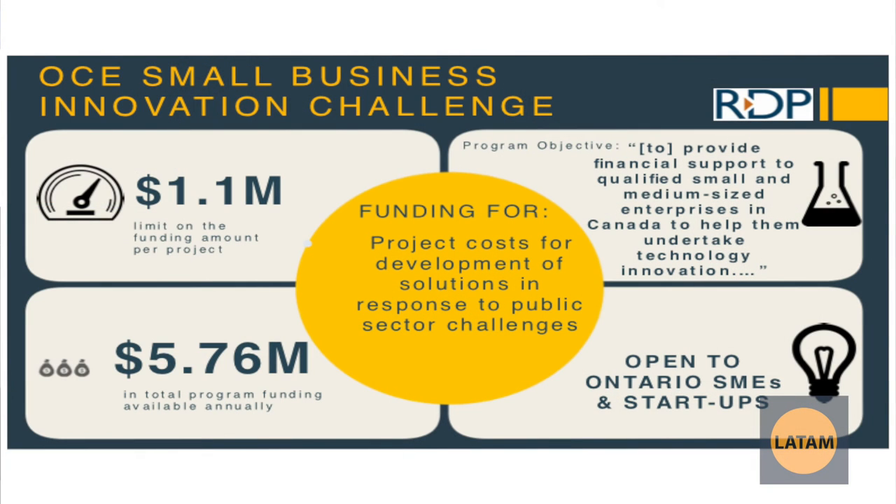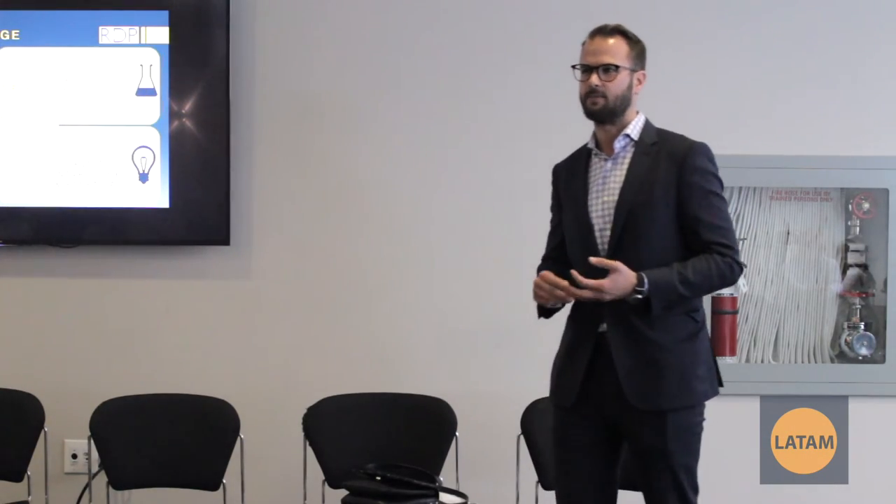The OCE Small Business Innovation Challenge is similar to Innovation Solutions Canada — they're looking for various solutions to various challenges they may be facing. An example of what they're looking for is impairment detection when driving for marijuana specifically. With the marijuana industry growing, there's nothing quite out there yet that detects impairment, but those are the sorts of things they're calling for and looking to fund.